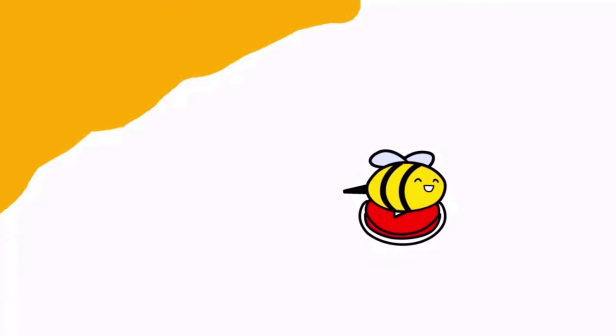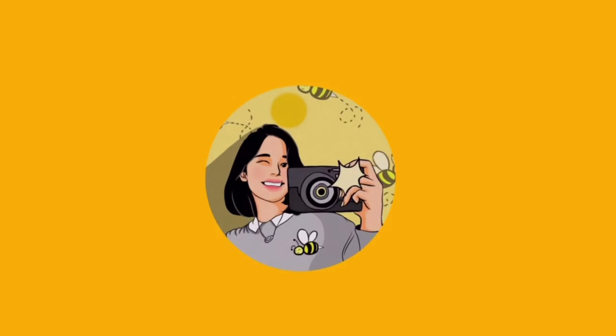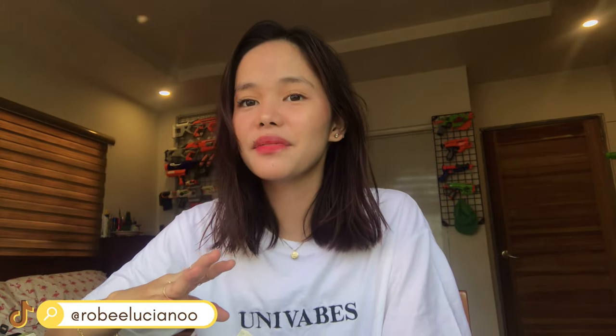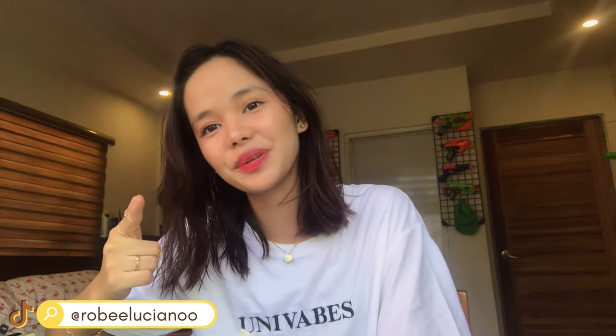Come along with me and the butterflies and bees. Hey there bees! This is me, Robbie, and for today's video, I'll be sharing with you the skincare products that I've tried this quarantine that can easily be found on Shopee. So without further ado, let's get started.